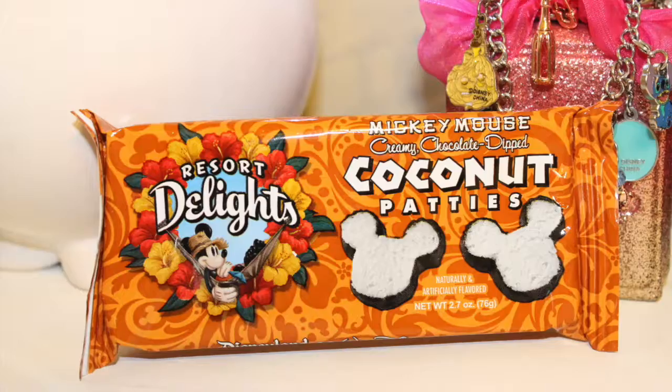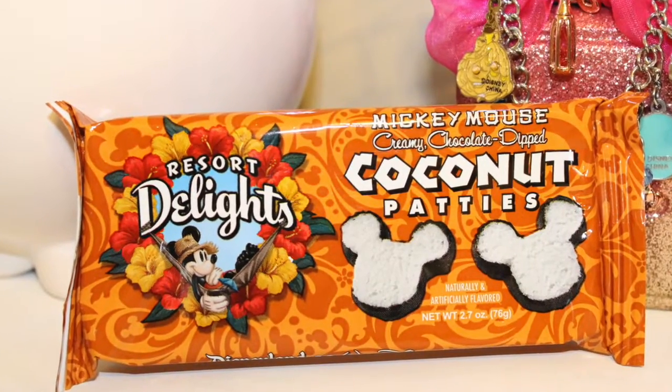The next item — oh my gosh, these are cute. These are Mickey Mouse creamy chocolate dipped coconut patties, Resort Delights. I think these look like they might be from the Polynesian. I'm not sure which park they're from, but I am really excited to try these — they look so good.